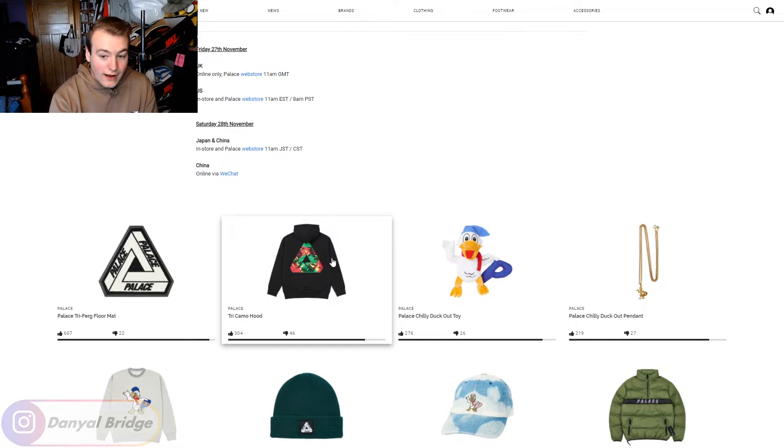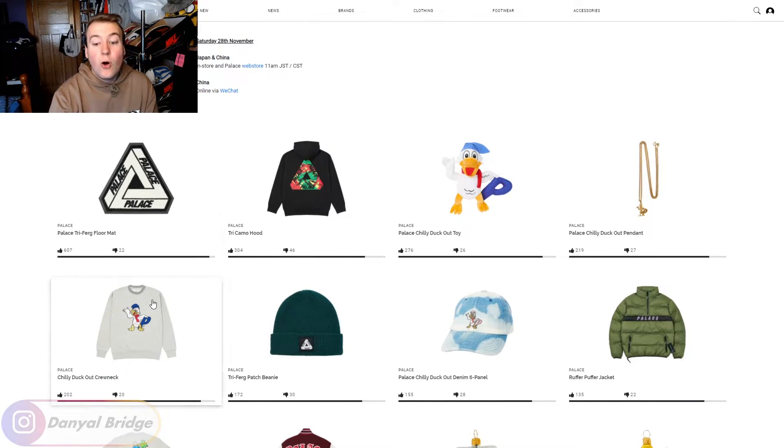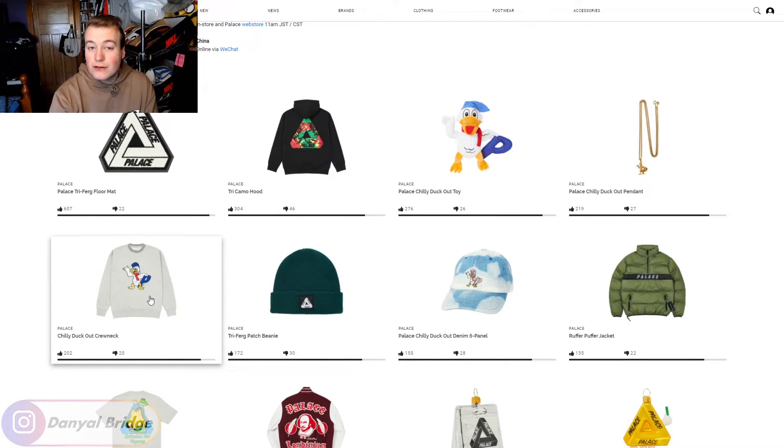On top of that, we are getting the Tri Camo Hoodie. Palace posted that on their Instagram page — they confirmed the hoodie is coming out this week. We are also getting the Tri Ferg Floor Mat. All of these items are going to be very, very hot and hard to pick up.